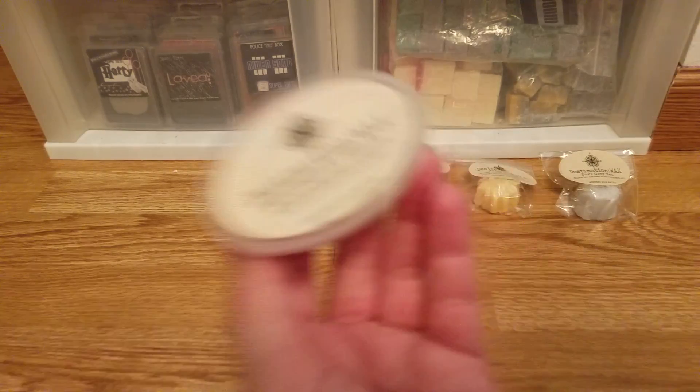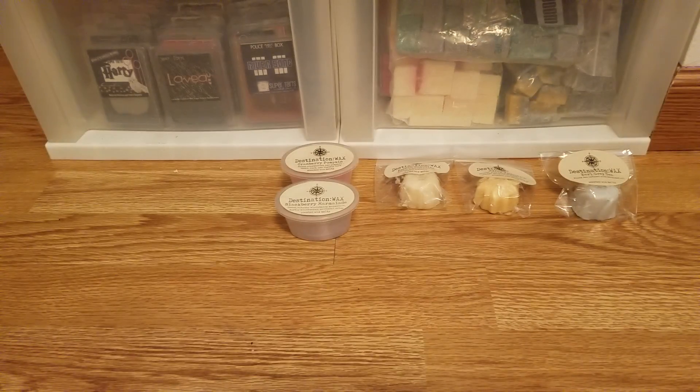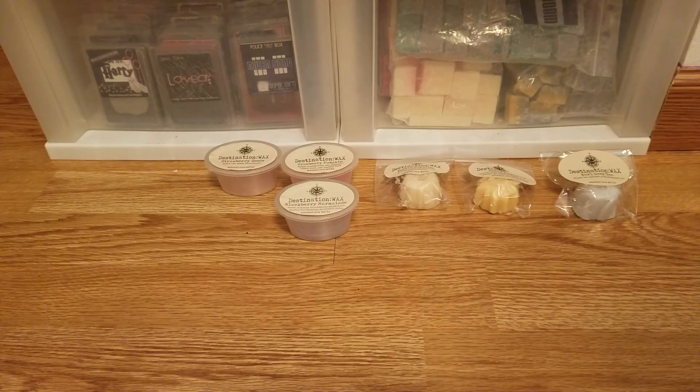Strawberry seeds is a repeat purchase for me — I have another one of these and it smells so good on cold that I had to get at least one backup so I can melt one and still have another. I was debating a four pack, but I thought she'll bring it back. This is such a good strawberry scent — sweet and zesty strawberry. It smells like you took a bunch of fresh strawberries and mashed them up, like the strawberry chunks you'd put on ice cream or in an ice cream sundae. I love that one.